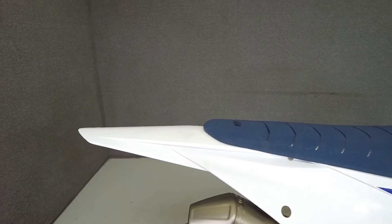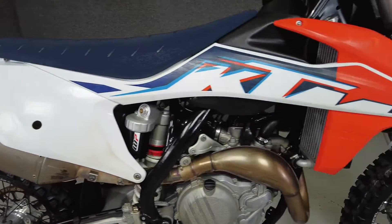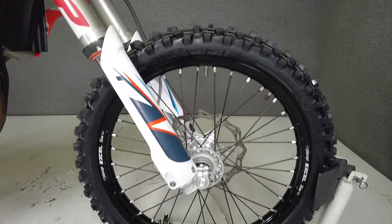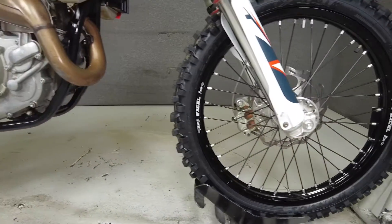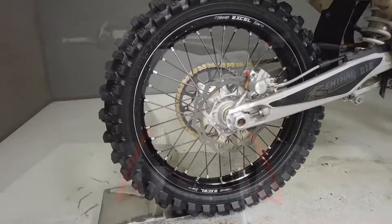The 450 comes with a 450 single-cylinder engine 4-stroke motor that produces 63 horsepower. It features an 11-inch front suspension travel and 12 inches at the rear, which is complemented by a disc-based braking system. It has a dry weight of 220 pounds and a seat height of 37 inches.